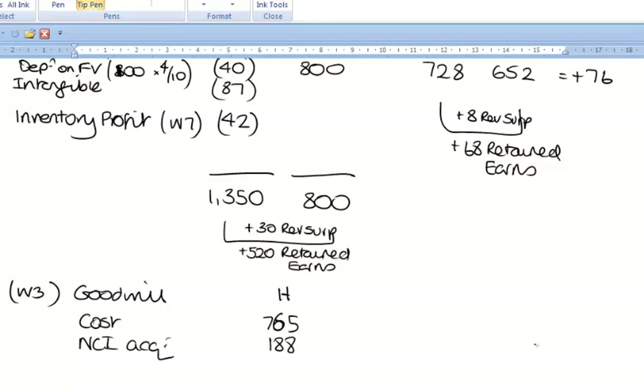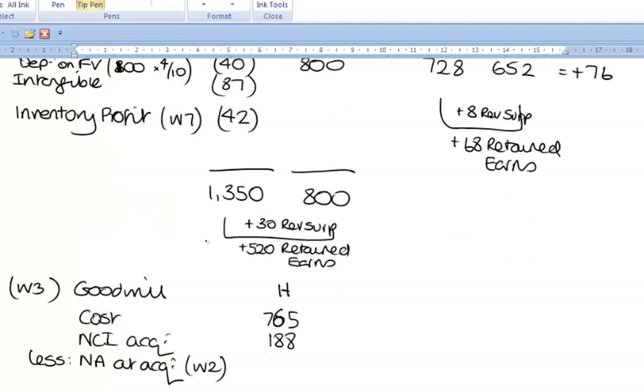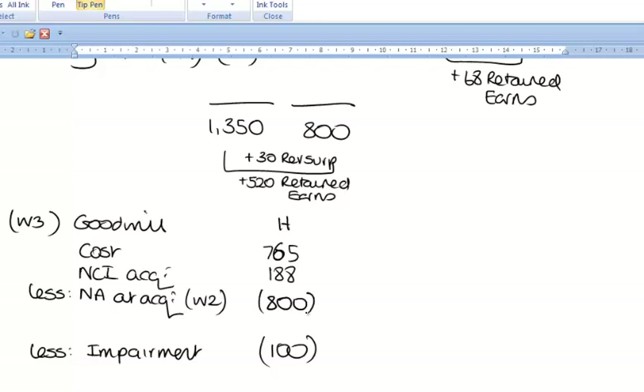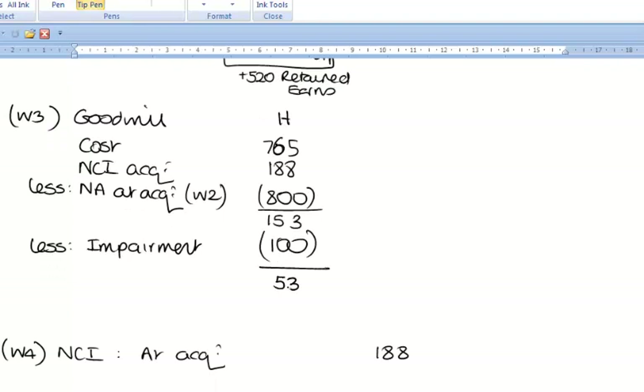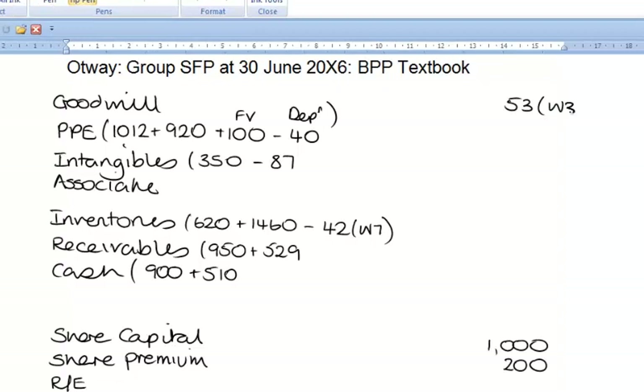Now we calculate goodwill. Cost of investment plus NCI at acquisition, less net assets at acquisition. Net assets at acquisition from working 2 were 800. So: 765 + 188 − 800 = 153. Take away the impairment of 100, which leaves a goodwill figure of 53. Goodwill is an intangible asset, so we go to the statement of financial position and enter 53 from working number 3.